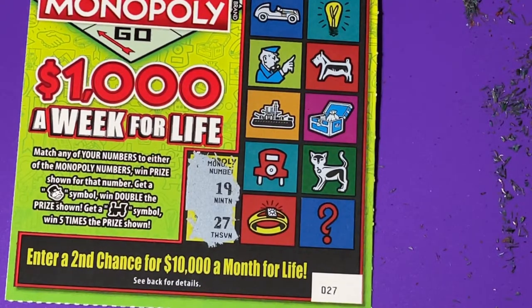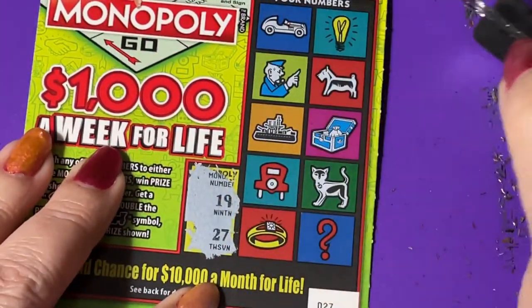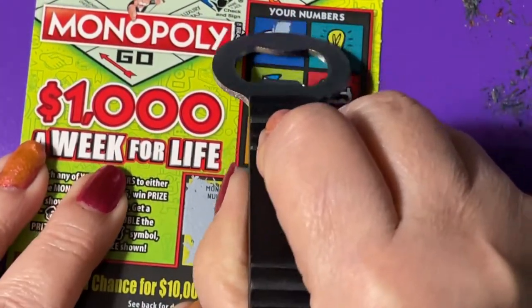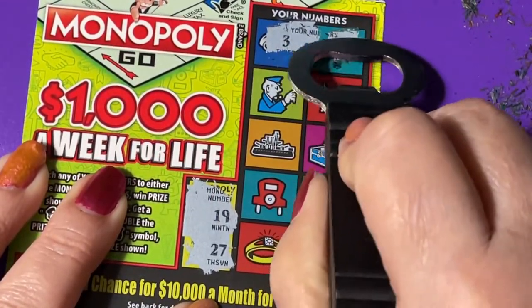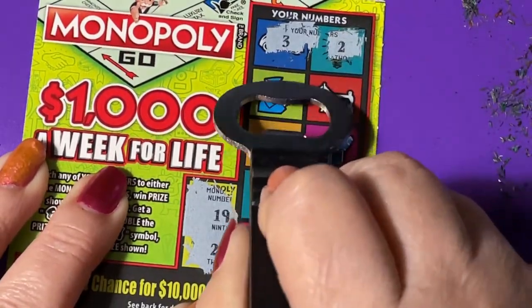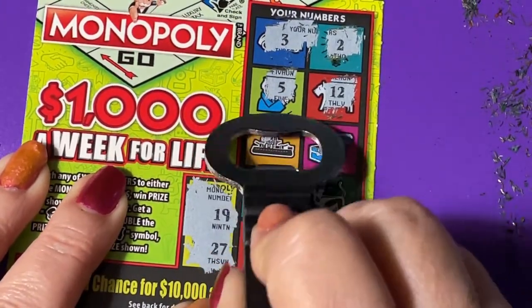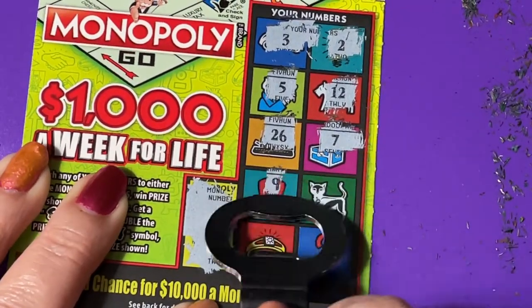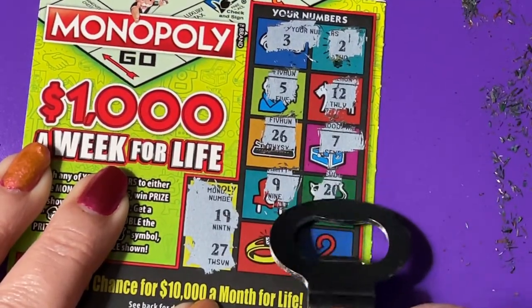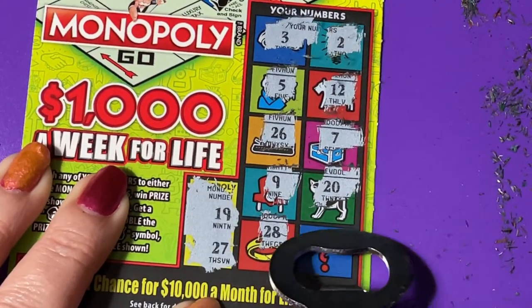Ticket number 27 — let's try for a 19 or 27. At the top: there's a 3 and a 2, a 5 and a 12, 26 — one off — and a 7, a 9 — needed 19 — there's a 20, a 28 — one off — and a 10. Another loser.